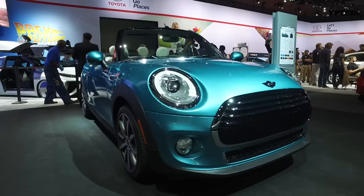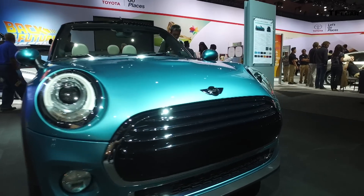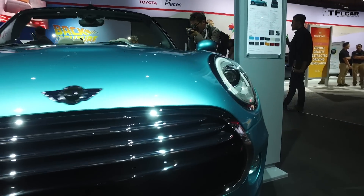Hi folks, Nathan Adlin here with the Fastlane Car, and I'm at the 2015 Los Angeles International Auto Show. Look what I have here — this is the 2016 Mini Cooper Convertible, and coming up next, everything you wanted to know.